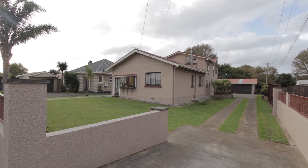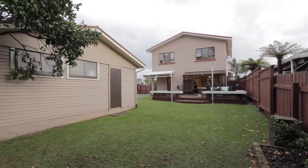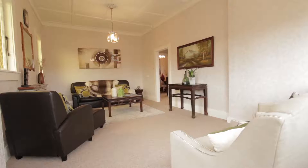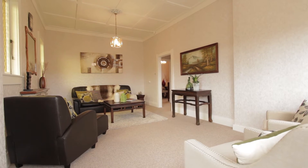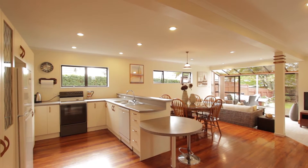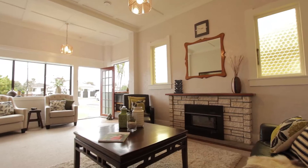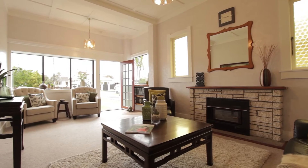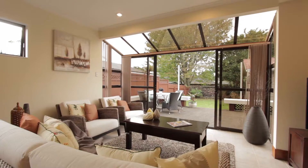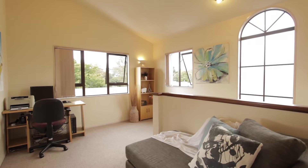If you have a large or extended family and it's size you're looking for, then I think we have found your new home. This home has the charm of yesteryear, intertwined with a fabulous addition that engages today's modern living with indoor-outdoor flow to a lovely paved entertaining patio. Three living areas: one with a cosy log fire for winter nights, one with great flow to the outside for summer, and one for quiet enjoyment or homework.